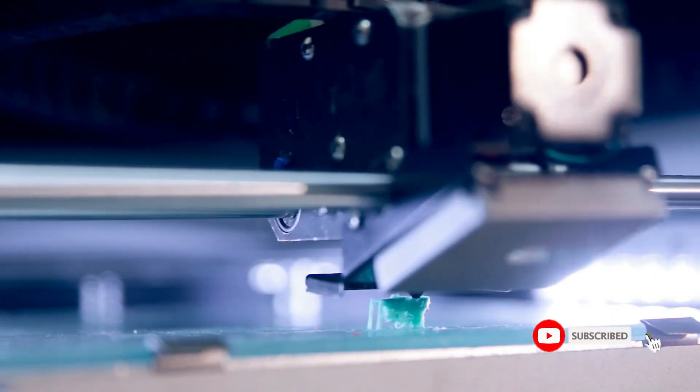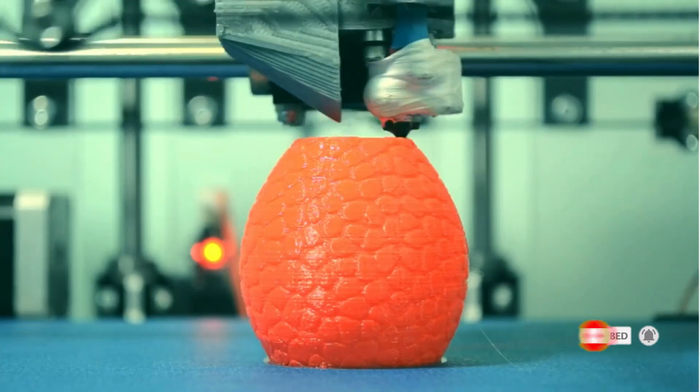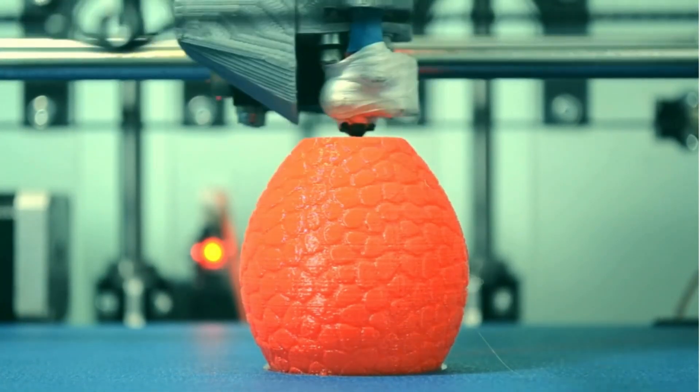With input shaping and pressure advance, whether you're working on intricate designs, small-scale prototypes, lab modeling, or artistic creations, this printer always guarantees outstanding print results.